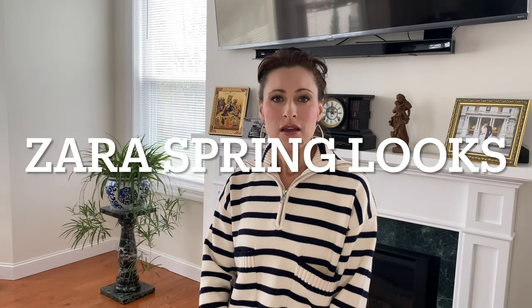Hi, welcome back to my channel. I promised you a Zara Spring Looks video, and I'm here to deliver. So let's get started with what I'm wearing right now.